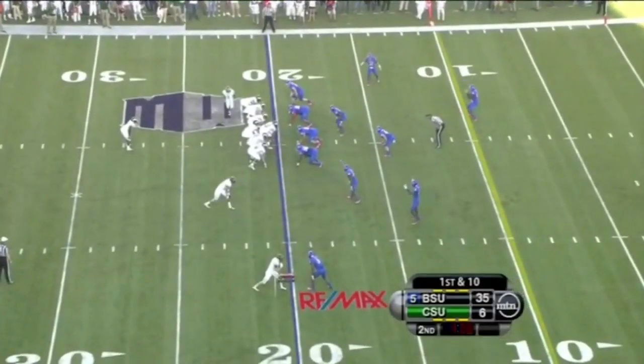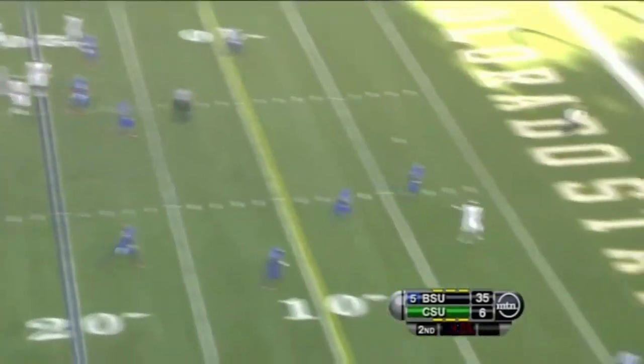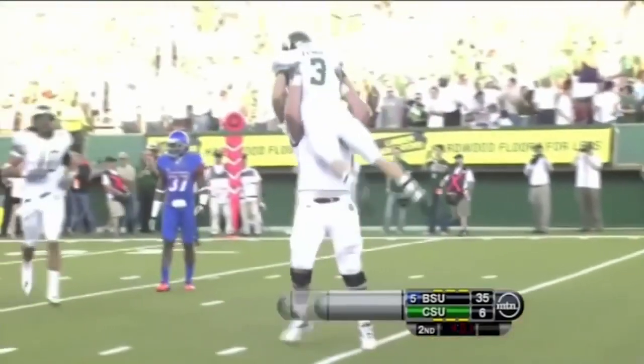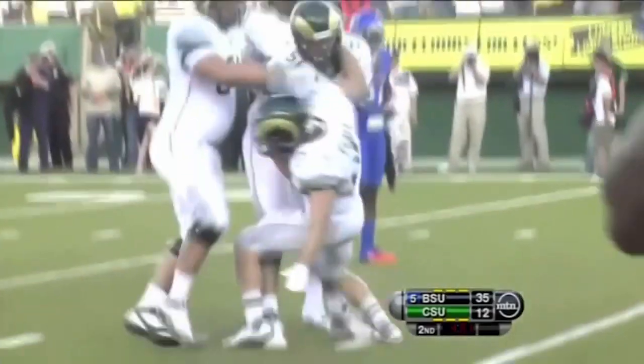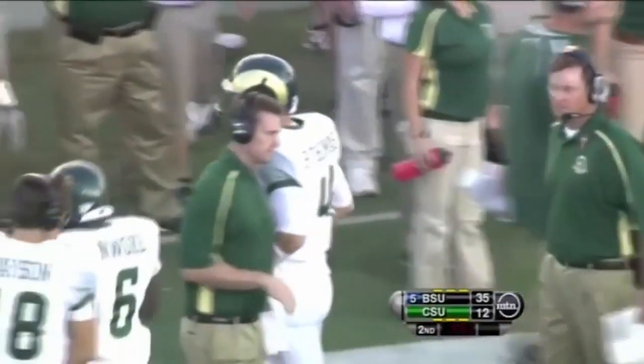In Boise State territory with 4:08 to play, a quick handoff — Roque lofts it into the end zone, that's caught for a touchdown. That's Charles Lovett, number five, not six, who took the handoff and lofted the pass into the end zone for another Colorado State TD.